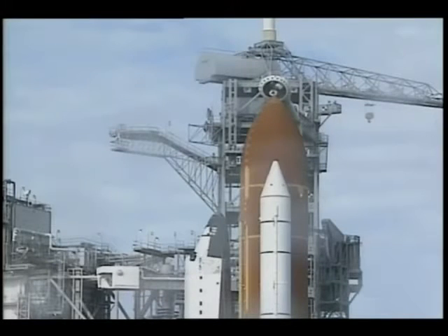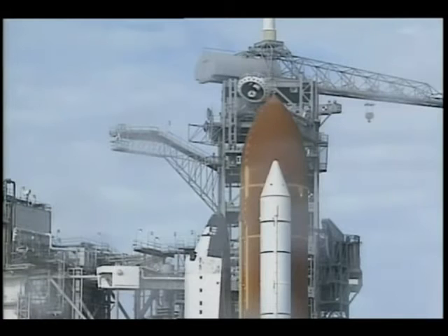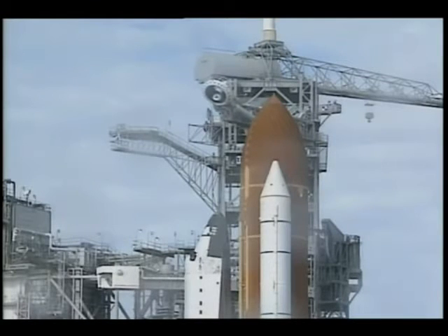No problems are being reported from the crew. We're closing our visors and initiating O2 flow. This test team has worked really hard to get you to this point. It's your turn for a great 16-day mission. We're closing our visors and we can't wait to get to work.